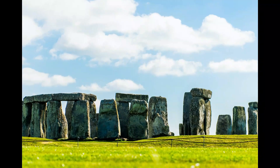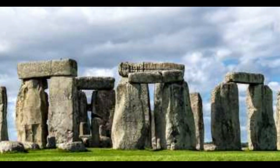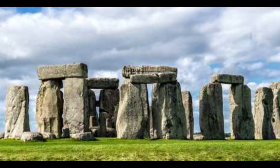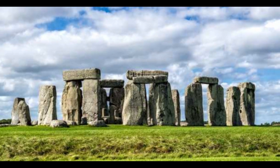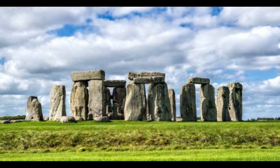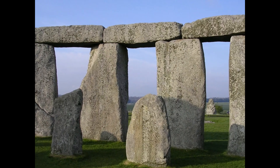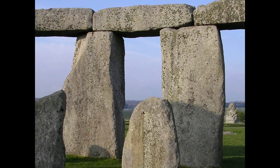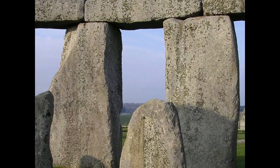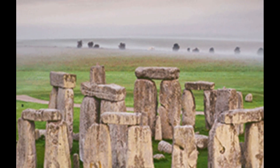Stonehenge, along with its surrounding landscape, was designated a UNESCO World Heritage Site in 1986, recognizing its cultural and historical significance. There is a visitor center located near the site that provides information about the monument's history and the people who built it. Visitors can also see a collection of artifacts found at the site.